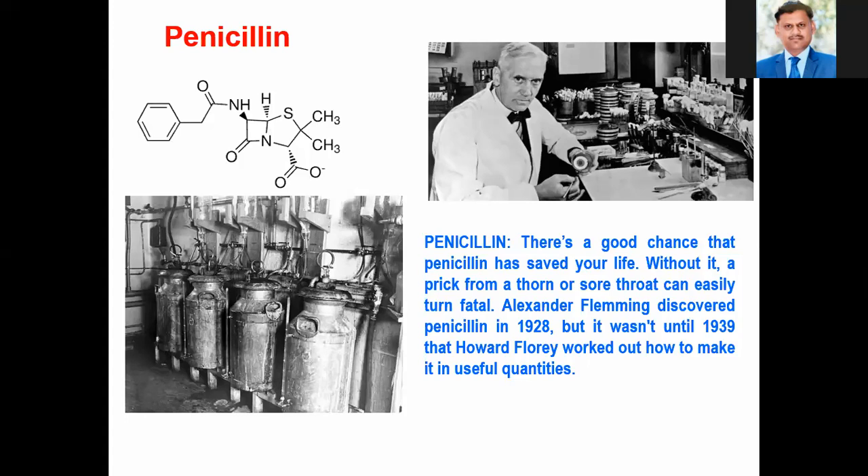Even in MSc, we study antibiotics — penicillin-based antibiotics, and 6-aminopenicillanic acid. That discovery was made in 1928, and because of it, so many lives were saved. This was the first chemistry invention made by Alexander Fleming.